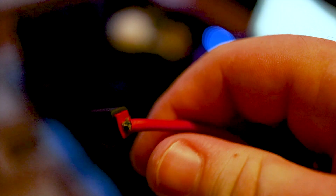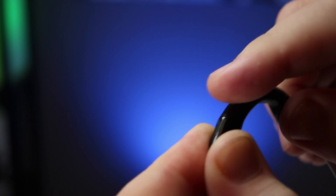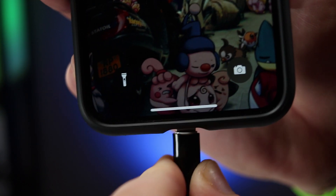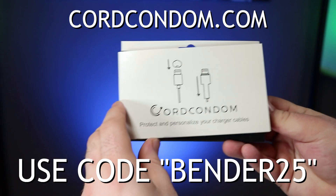Speaking of which, tired of charging cables costing you a small fortune because they break so easily? Why not protect your investment with a cord condom? They fit on just about any lightning, micro USB, or USB-C cable. Just roll one over the head and shaft, pull it snug, and in seconds your cable is reinforced and protected from wear. They also come in a bunch of colors, so whether you just want to extend the life of your cable or tell it apart from your brother's, you can find a cord condom to match your style. Why not practice safe charging and jimmy up your cables with a cord condom? Just enter the code BENDER25 during checkout to save yourself 25% on the entire order.